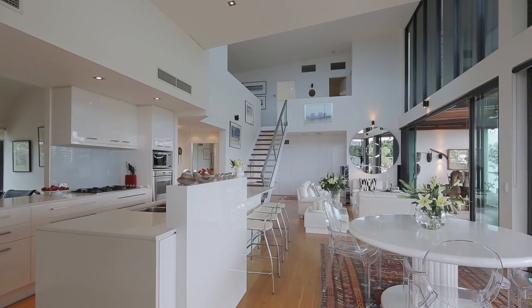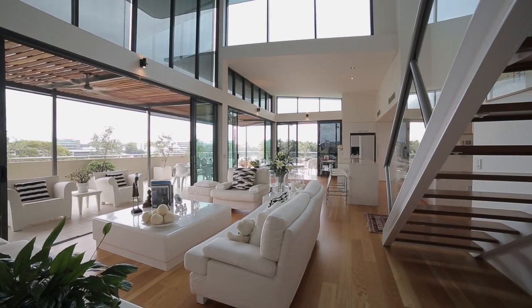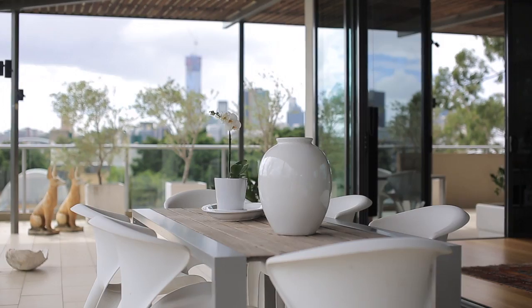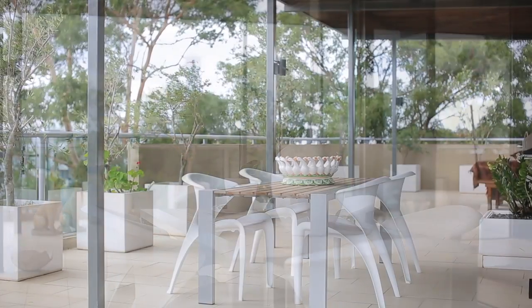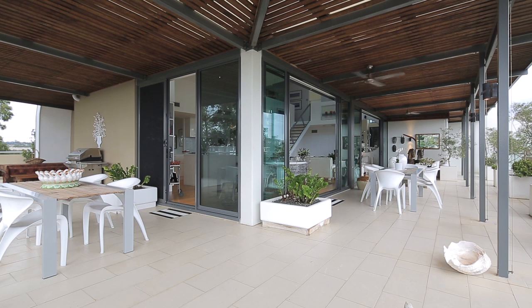Amazingly stylish, this 361 square meter riverfront penthouse welcomes you with panoramic river and city views as soon as you walk through the door. With extensive light from floor to ceiling glass doors and panels that open to a covered terrace,